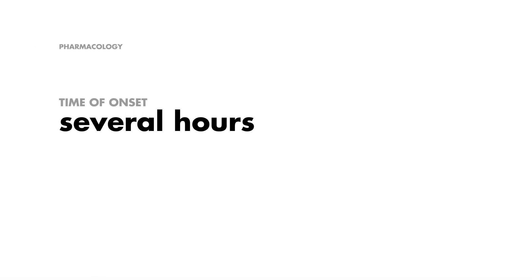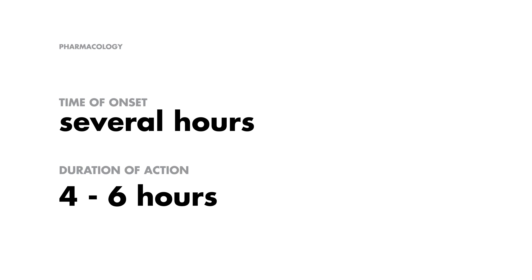Now, how fast does K-exalate start working? You're looking at a few hours before it gets to work. Once it starts, it keeps working for about four to six hours. So it's not an instant fix, but it's definitely doing its job.